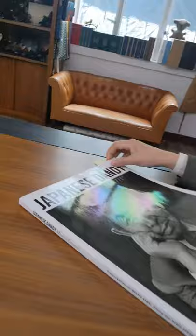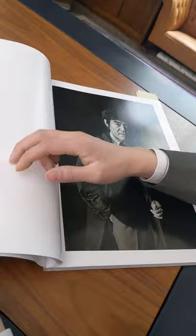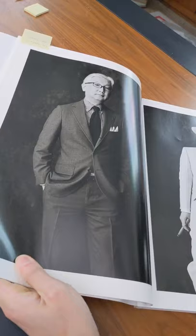This book is just endless portraits of really, really well-dressed Japanese guys. Some are from the industry, some are not from the industry, but they wear their clothes so beautifully and you see so many interesting things as you flick through these.